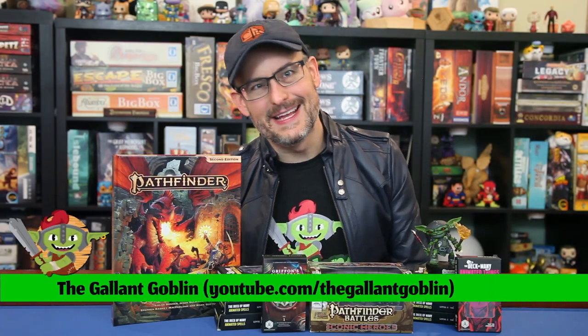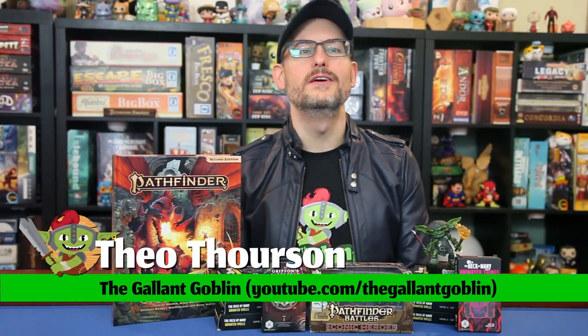Hello and welcome back to the Gallant Goblin! Today we're taking a look at Pathfinder Iconic Heroes Set 5. To see our review of the other Pathfinder Iconic minis, you can check out that little i up in the corner of your screen.